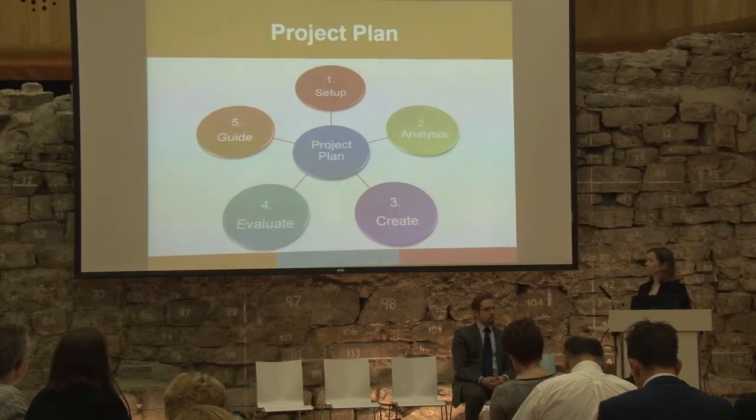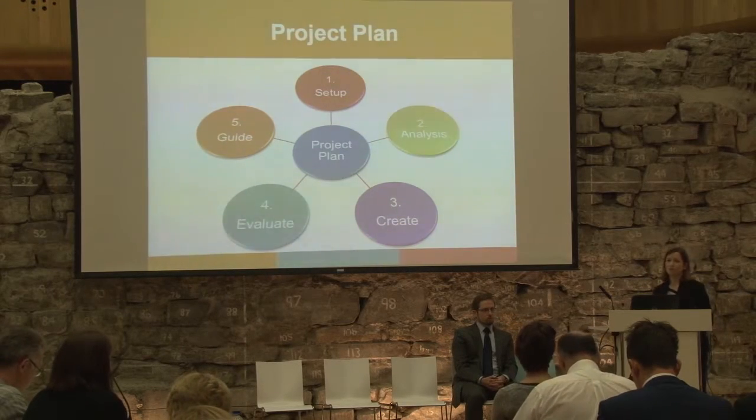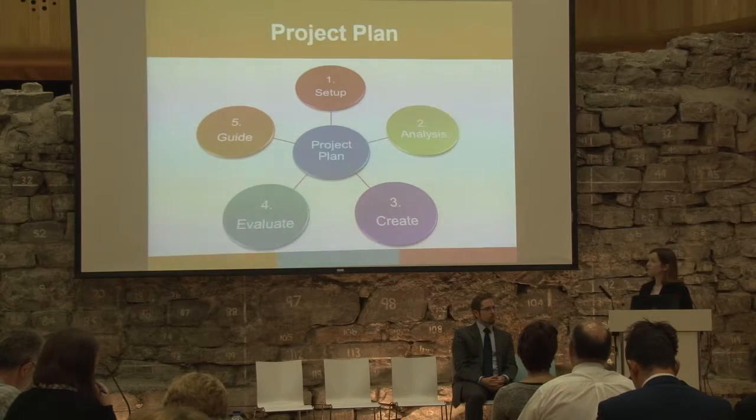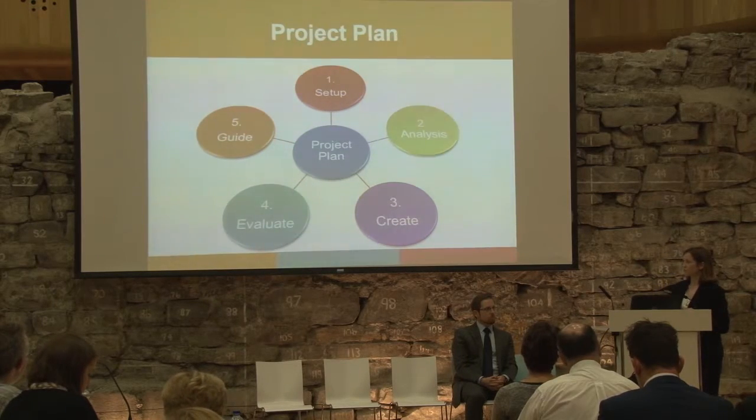The second phase of our project is the analysis of the literature review, where we looked at two topics: flexible learners and digital tools to support flexible learners in the early stages of the study life cycle. The findings of the literature review guided the eight tools we have chosen to develop. Phases one and two are complete and we are now in phase three where we are creating the eight tools.